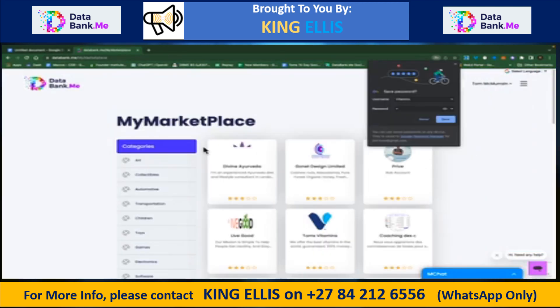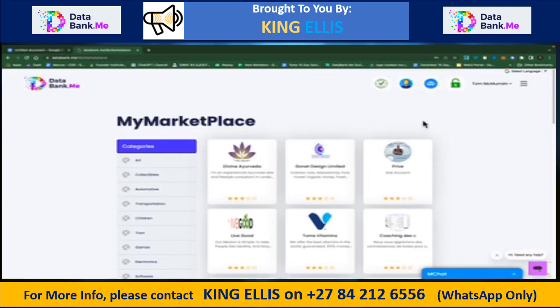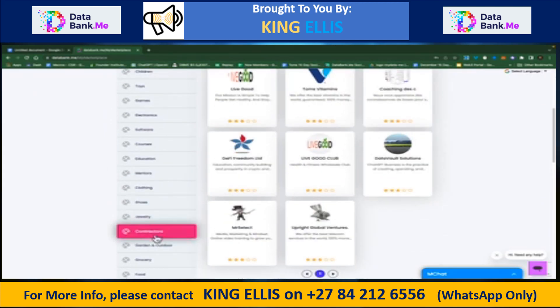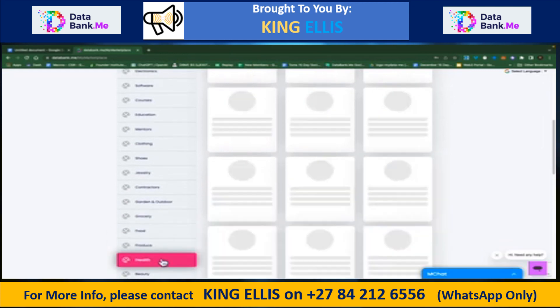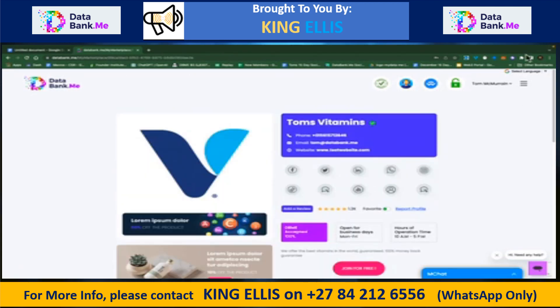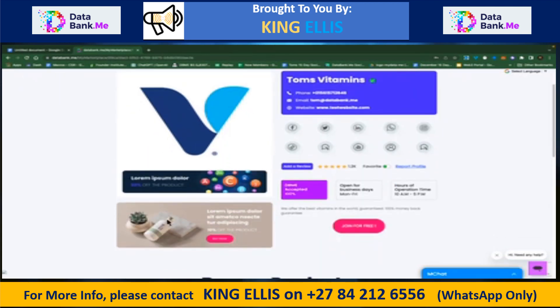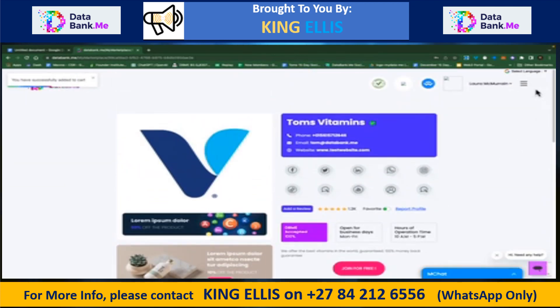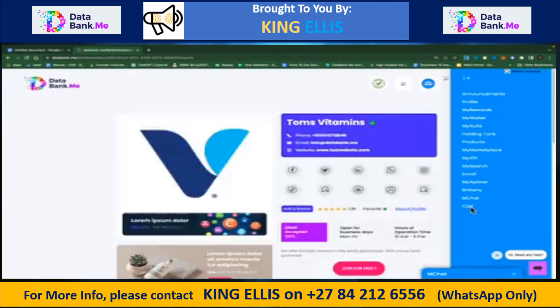Coming down to My Marketplace, you can see some stores already being listed. Here's my Tom's Vitamins store — I can find it by going to the Health category, and there it is. I'll click on the store; you can see I've got a nice logo. I'll scroll down and add a product to the cart — I'll click on G Fuel, and it says I've successfully added it to the cart.